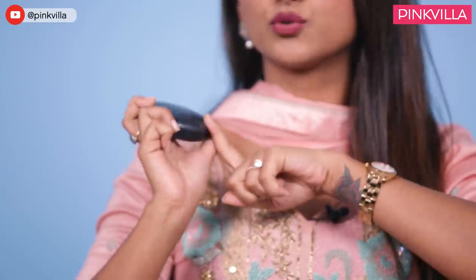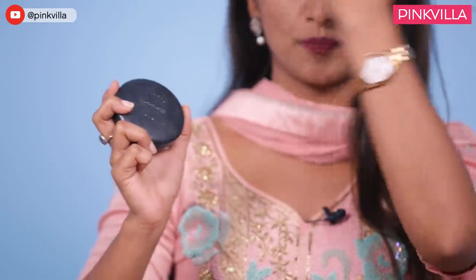Again, talking about MAC — this is my Studio Fix powder. After you do your blush and your eyes, you do your powder. You put your powder all over your face so that you don't have too much shine and you don't have to keep reapplying. It's a very good product.